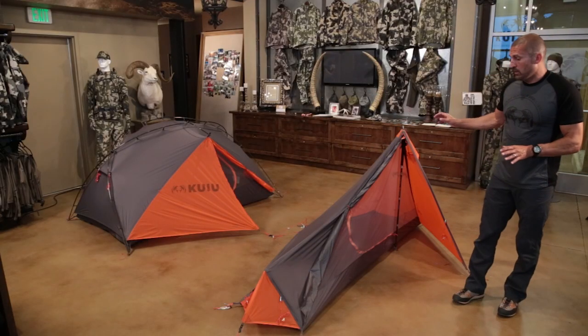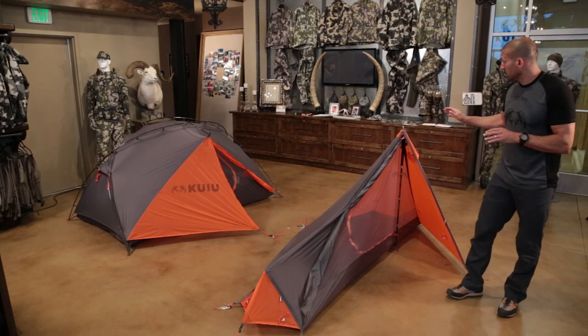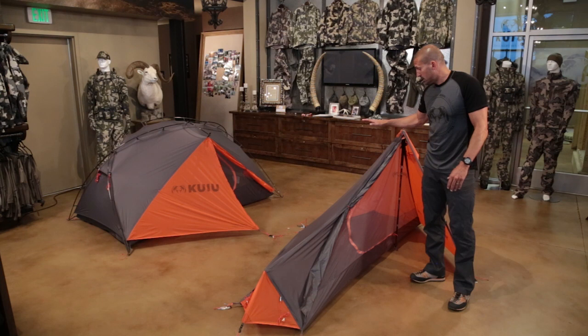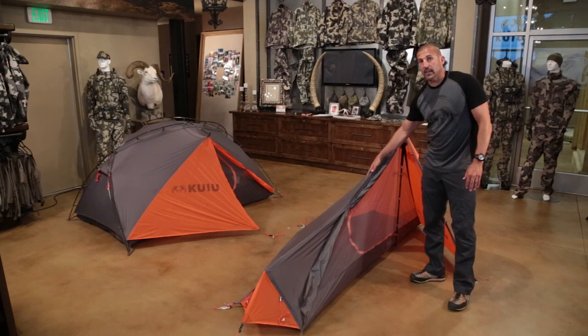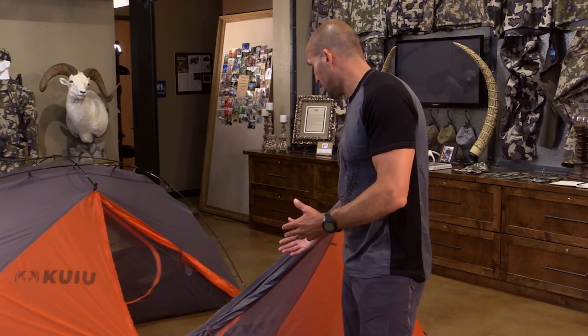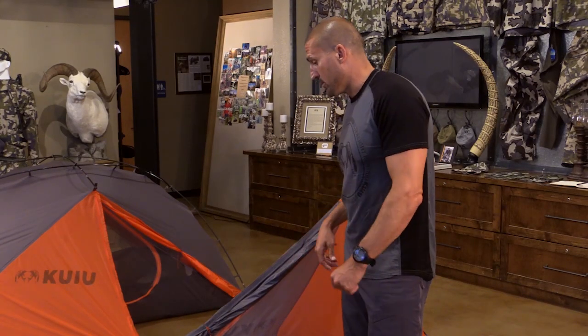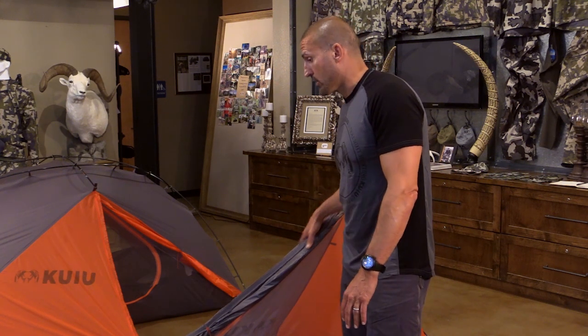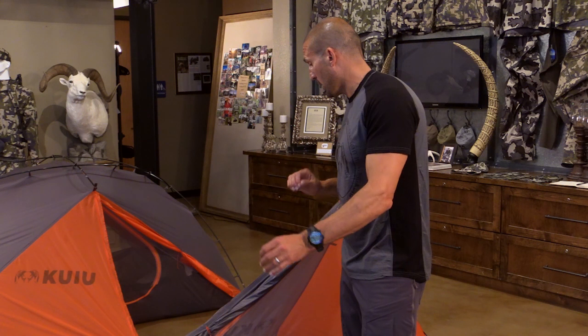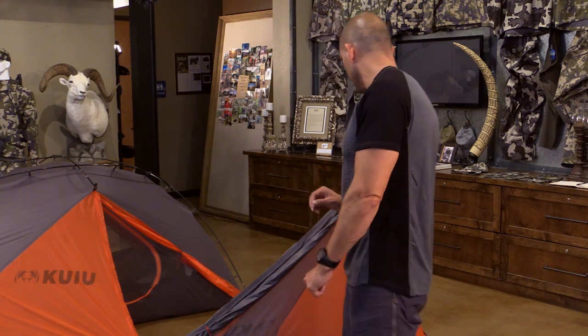Let me touch on fabric quickly. It's a 20-denier micro ripstop, 100% nylon fabric. It's siliconized on the outside and PU coated on the inside. All the seams are taped so you don't have to seam seal this tent — it comes from the factory fully seam taped, so you don't have to worry about seam sealing at all.